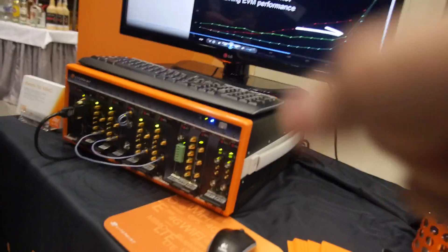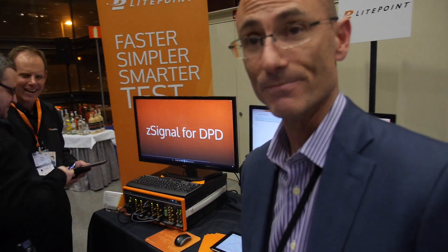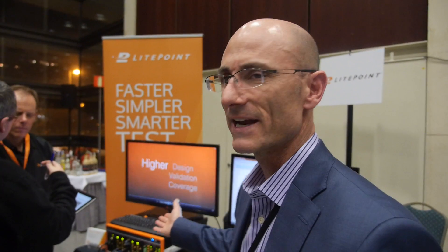Those cables will be connected to the device being tested — it could be a smartphone — with radio antenna connections going directly on the PCB. Against the Z-Series products, we probably have maybe three or four competitors in the world.